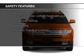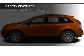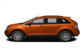Fog lights, curtain head airbags, side airbags, independent suspension, traction control, and stability control.